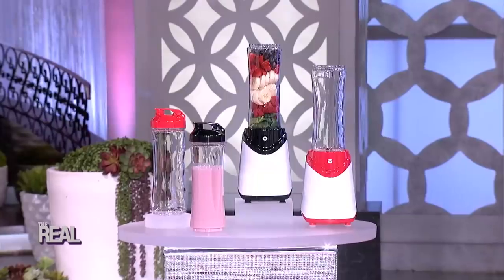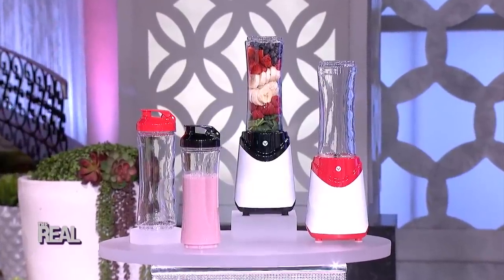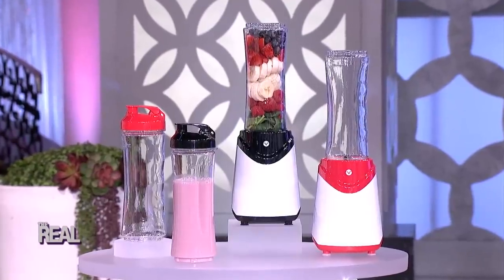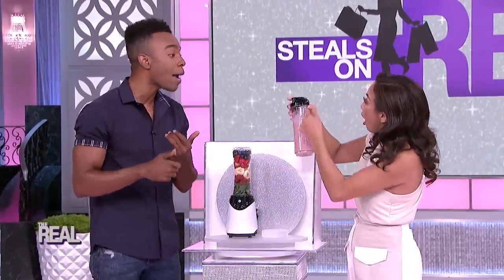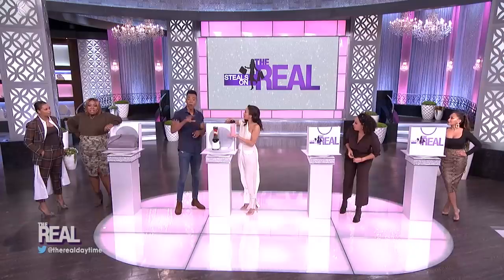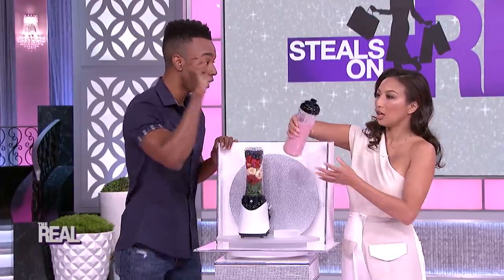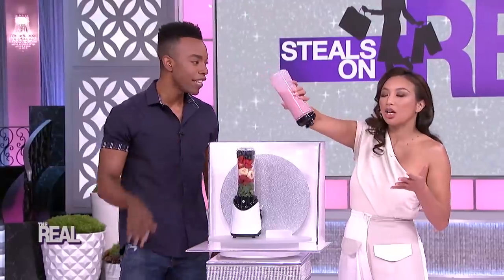The best part is you can blend directly in this travel-to-go cup. So you can blend up a high-power protein peanut butter banana shake and be out the door in a minute. Or just use frozen strawberries and orange juice for an easy fruity breakfast. And it comes with a leak-proof lid. It's everything I need in one cup.